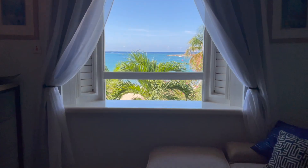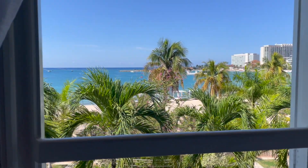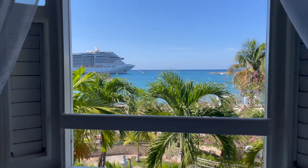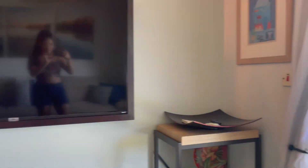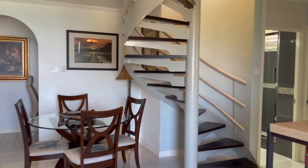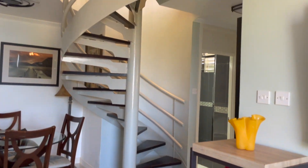My favorite part of the Airbnb is this view — it's beautiful. It's a two-bedroom, two-bathroom. You can't beat that for $150 a night. One bedroom downstairs, one bedroom upstairs. I really like the layout.